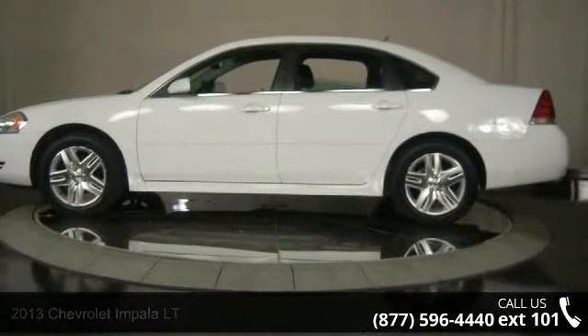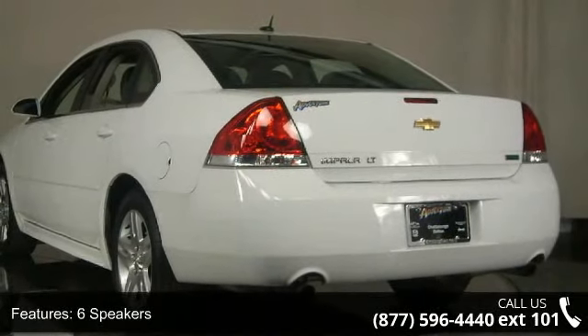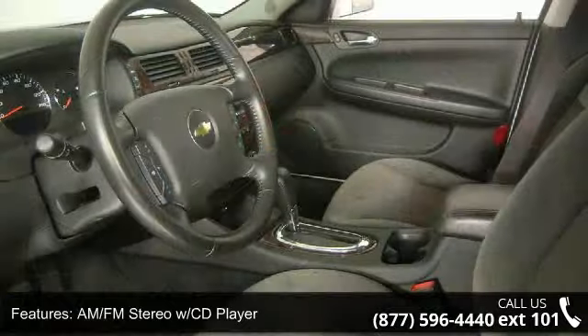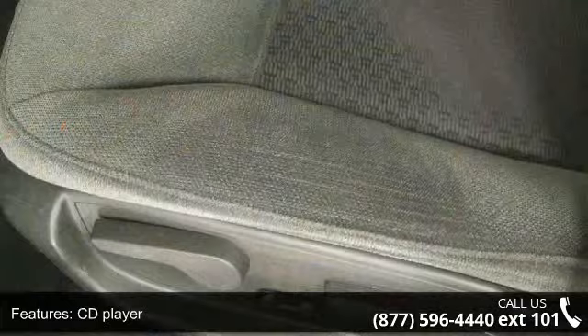Some of the top features included with this vehicle are traction control, alloy wheels, front anti-roll bar, steering wheel mounted audio controls, power sunroof with sunshade, six speakers, driver door bin, power steering, and front bucket seats.